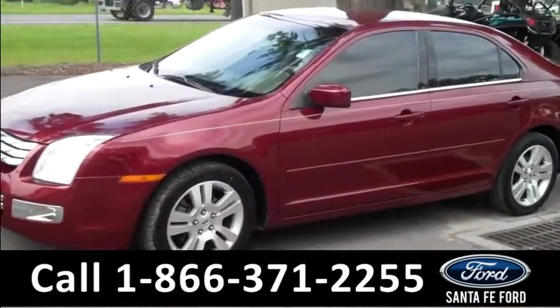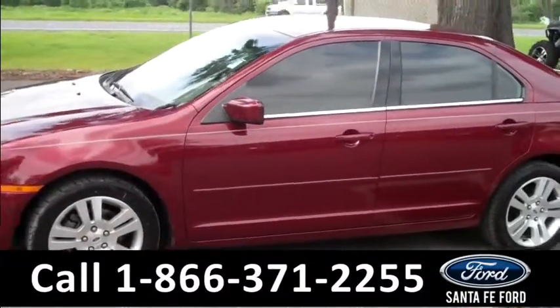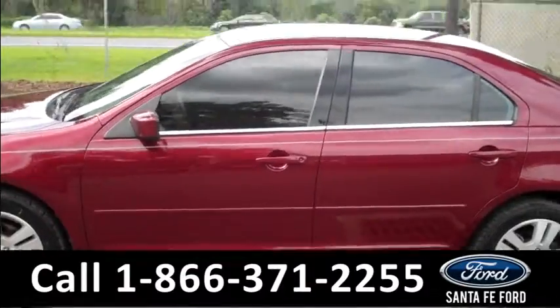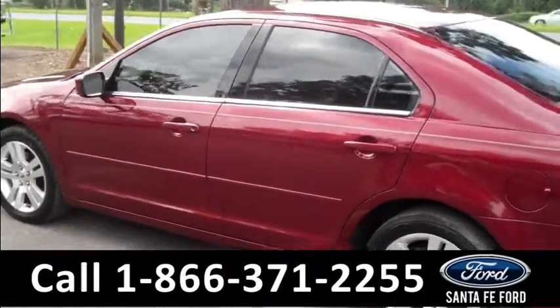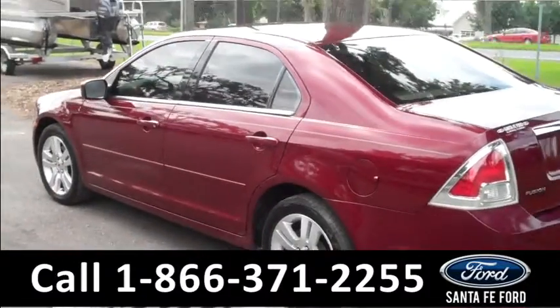This 2006 Fusion has one previous owner who has kept it in great condition. There are also four doors with tinted windows, alloy wheels, and keyless entry.